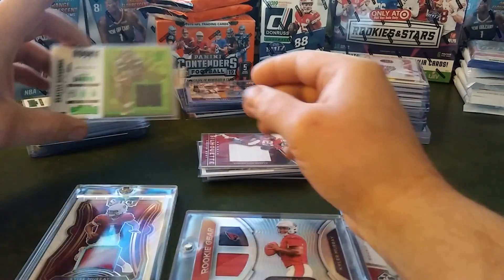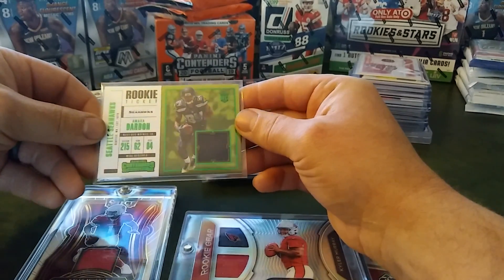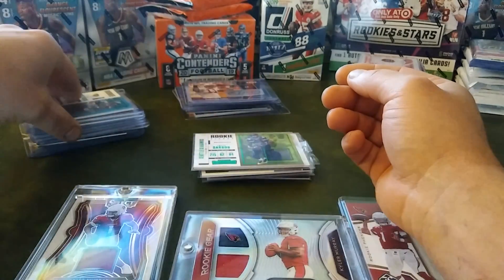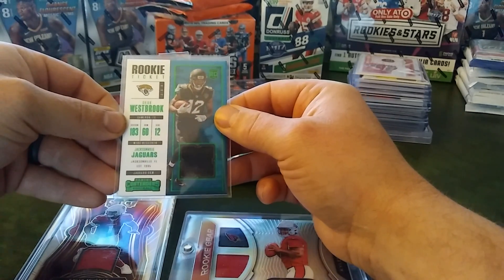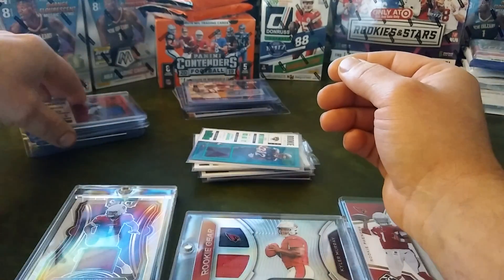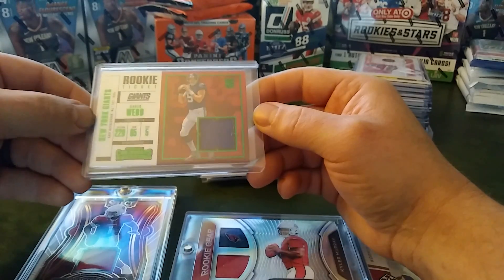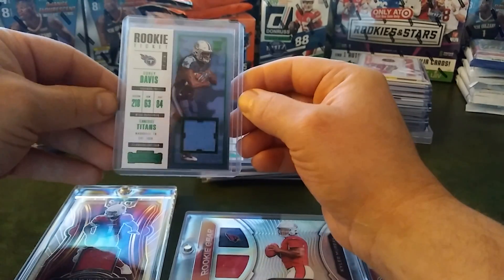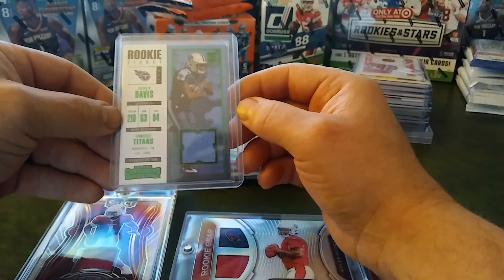Starting to get into some rookie tickets here. Amara Deboe — nice green parallel. Another rookie ticket here, Dee Dee Westbrook, also a green parallel. And that's from 2017 Contenders. Also a Davis Webb green parallel — really like the way that purple pops with the green parallel. Another rookie ticket here, Tennessee Titans, Corey Davis, green parallel — really liking that blue.